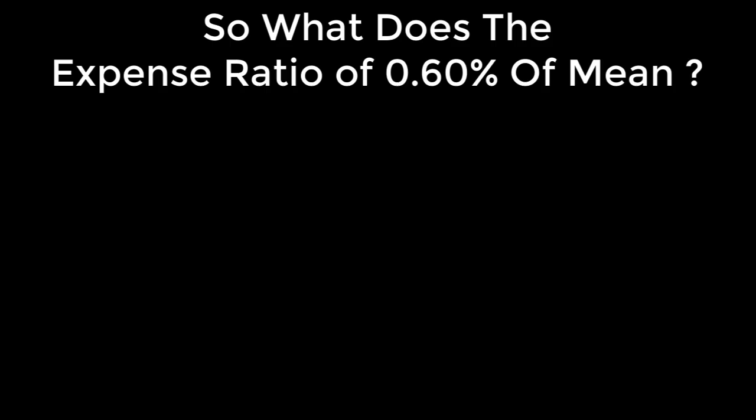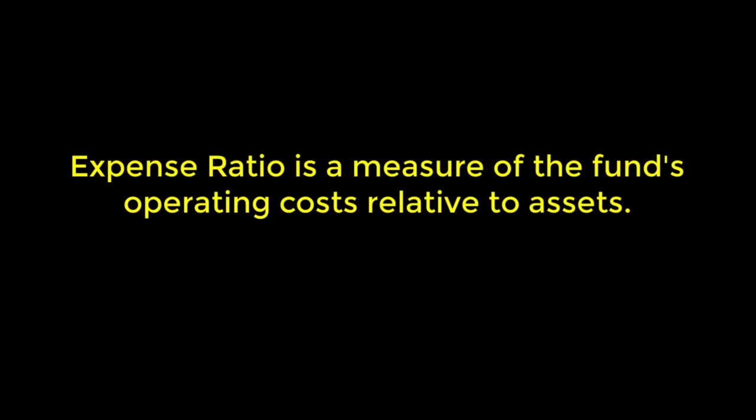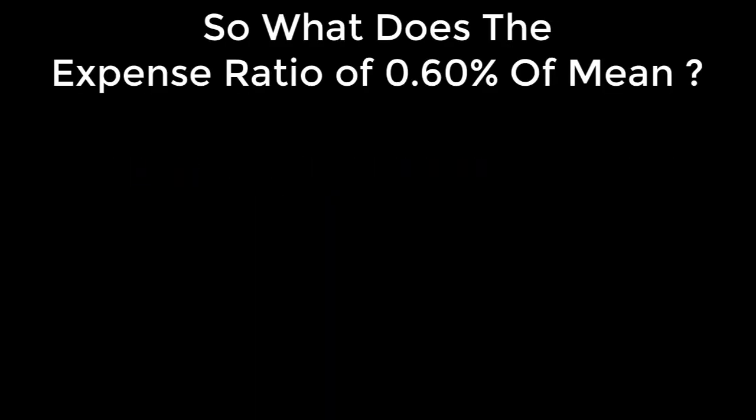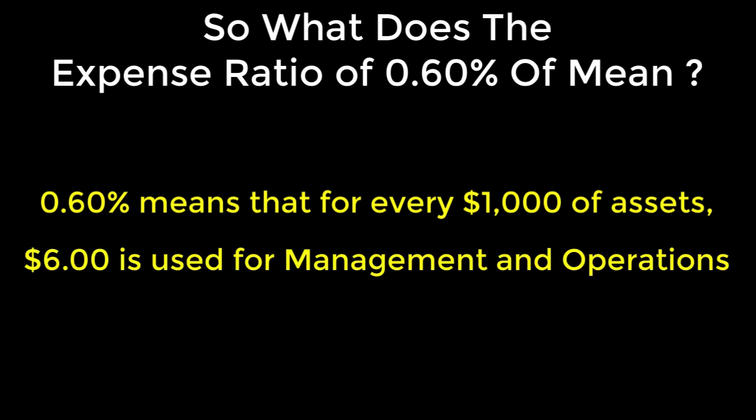Another thing to note is the expense ratio of 0.6%, which in my opinion seems a little high — but maybe for the returns they're providing, it's a worthwhile trade-off. So what exactly does an expense ratio of 0.6% actually mean? Let's look at Investopedia. They define an expense ratio — sometimes known as the management expense ratio — as a measure of how much of a fund's assets are used for administrative and other operating expenses. In other words, how much of the fund's assets are used for management and operation of the fund itself? With an expense ratio of 0.6%, for every $1,000 of assets in the fund, $6 is used for management and operational costs.